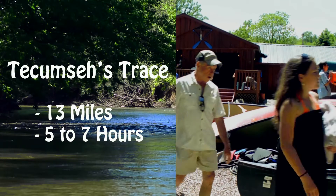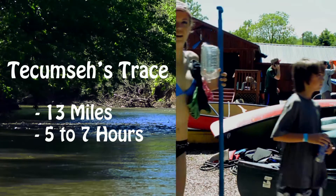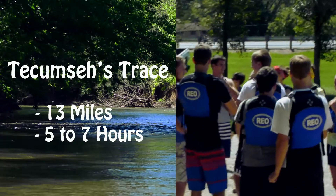Our longest trip is Tecumseh's Trace. Tecumseh's Trace will take you most of the day to complete and we recommend it for people who are in pretty good physical shape.